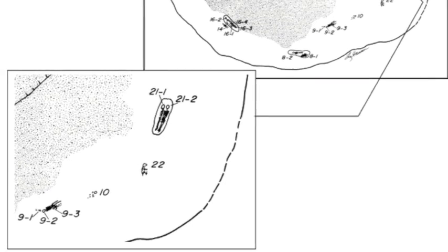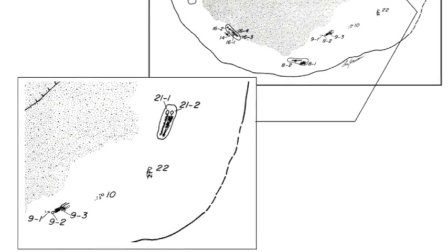Underneath them was the first cemetery — it was Middle Archaic. There were 60 or 70 Middle Archaic burials, and they would have dated roughly 4,000 to 5,000 BC.